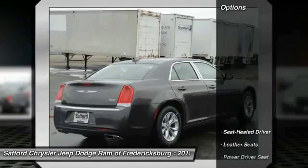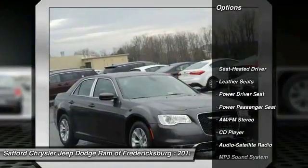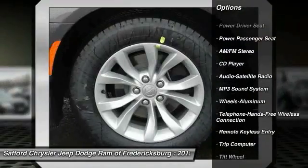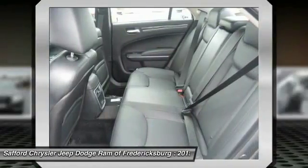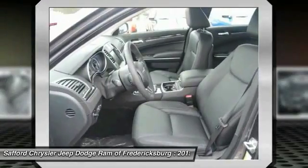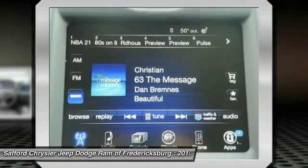Here are some of this vehicle's great options: anti-lock braking system, traction control, power passenger seat, Bluetooth wireless data link for hands-free phone, front air conditioning, power steering, cruise control, aluminum wheels, floor mats, and rear defrost.